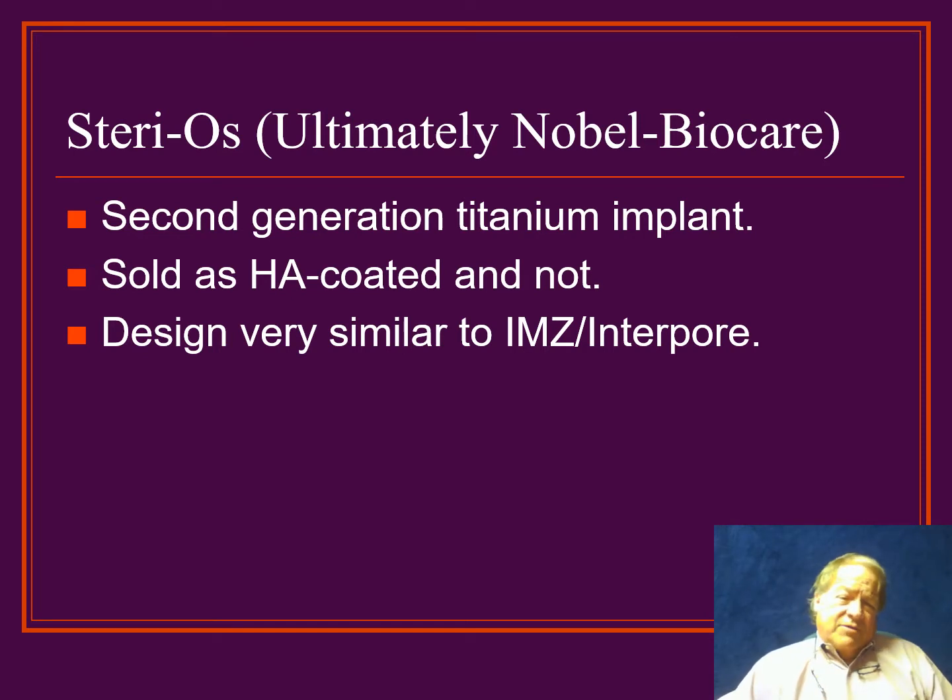Following that, for a short period of time, there was also the Stereos system, which is very similar in design to the IMZ Interpor. Again, it was a second-generation implant, either HA-coated or not — very much the same as the IMZ system.